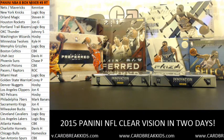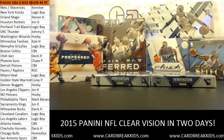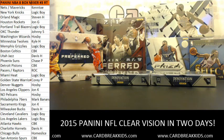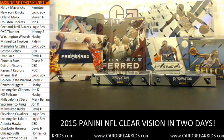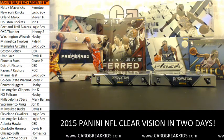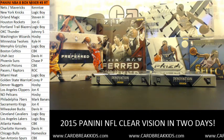Welcome to cardbreakkids.com. Today is Wednesday, July 22nd, 2015. We're doing a random teams Panini NBA box mixer number three. We just drew the teams: Nets and Mavericks combo goes to Kento; Knicks to Logic Boy; Magic to Steven H; Rockets to John G; Blazers to Logic Boy; Thunder to Johnny S; Wizards to Hosby; T-Wolves to Kyle H; Grizzlies to Logic Boy; Celtics to CBK; Jazz to Davis H; Suns to Chase P; Pistons to CBK; Raptors and Pacers combo unknown; Heat to Logic Boy; Warriors to unknown; Nuggets to Corey P; Clippers to Hosby; Pelicans to John K; Hosby gets 76ers; Kings to Mark Bananas; Bucks to Davis H; Cavaliers and Lakers to Logic; Hawks to CBK; Hornets to Davis H; Bulls to Home Slice; Spurs to CBK.